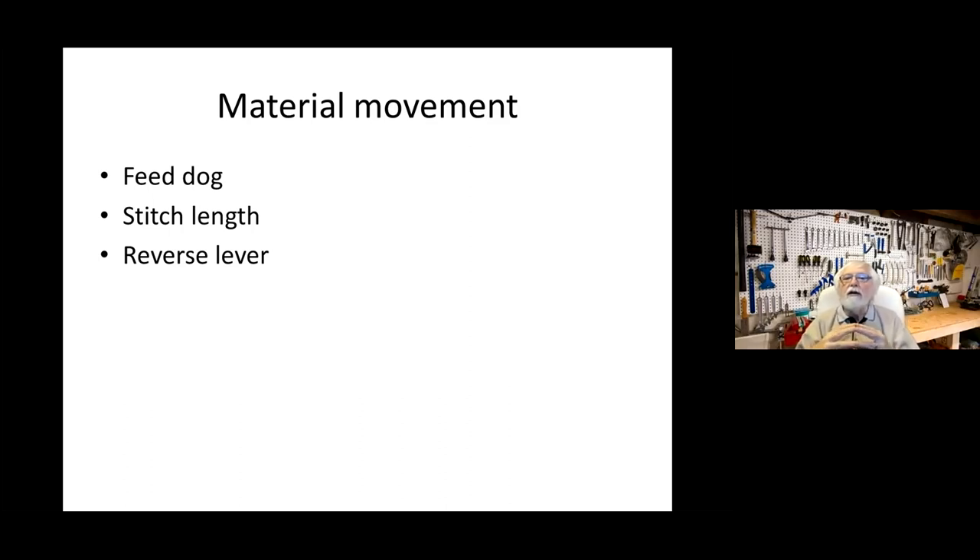The very first sewing machines could only do one stitch length with no adjustability and could only go forward. Newer development allows adjustability — you can set how far the material moves, so how many stitches per inch or centimeter the machine makes is your choice. On most machines there is a lever — if you press it, the material moves backward instead of forward. You can do things like pressing reverse, coming back a bit, then going again, stitching over itself three times, and that's how you usually finish.